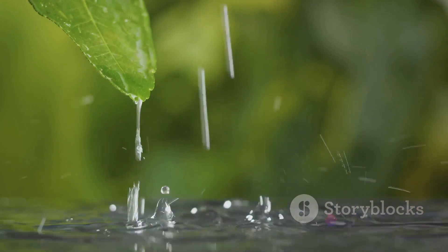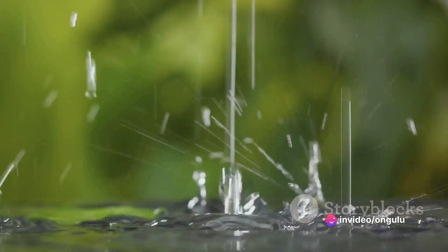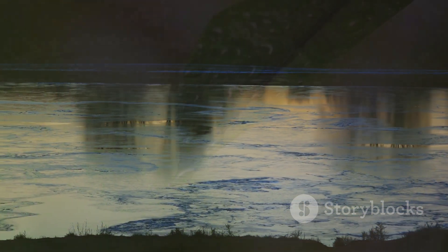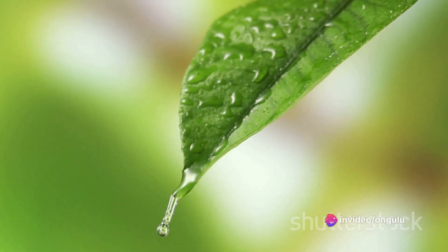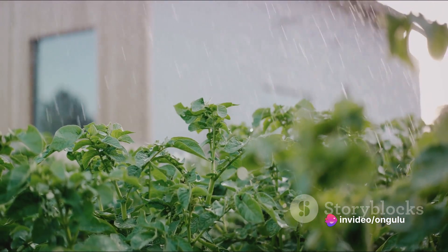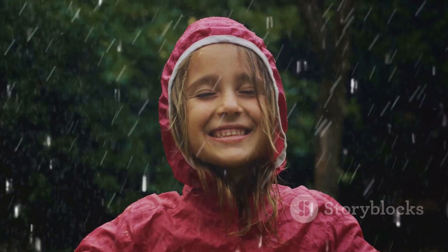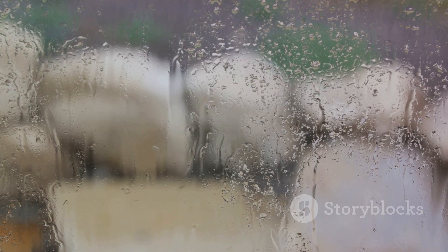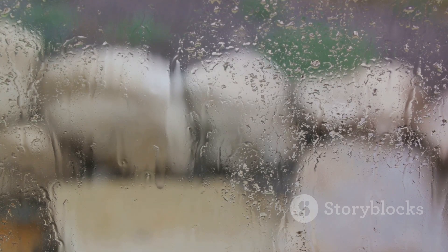Rain is not just about getting wet or carrying an umbrella — it's about appreciating the intricate workings of our planet. So every time you see rain, remember it's just a part of the wonderful water cycle. Rain plays a vital role in our world: it quenches the thirst of plants and replenishes our rivers and lakes. Rain is also a necessity for all living creatures, including us humans — it's like a life-giving shower sent from the skies. So next time it rains, don't just see it as a gloomy day, but as a crucial part of life on earth.